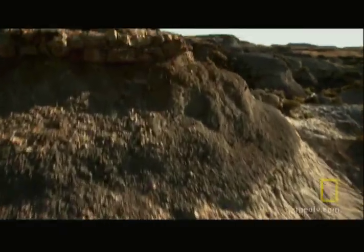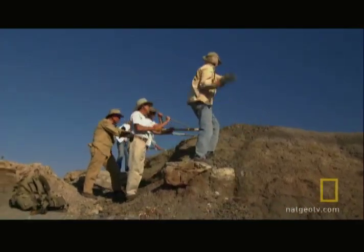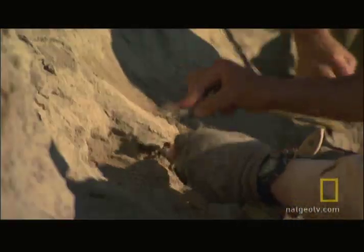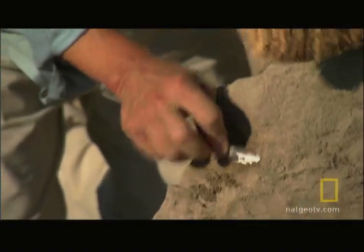I followed the bone fragments up the little gully, and I saw two spinal bones sticking out of the hill. Leeson rounded up his crew and began excavating the site. Removing more and more rocks and dirt, he realized there was a whole lot more to these fossils than just bones.